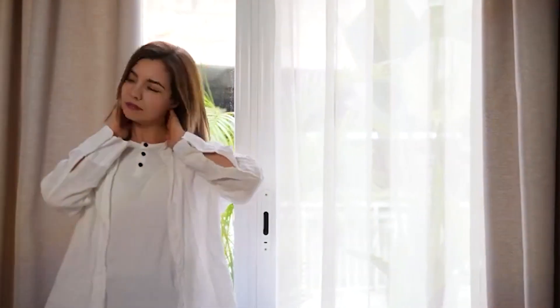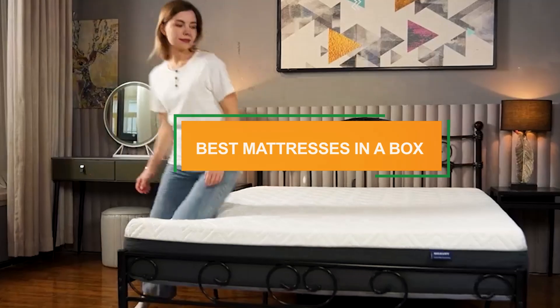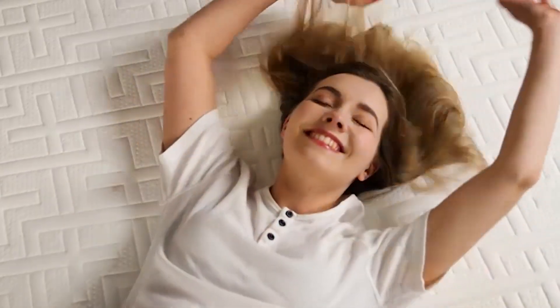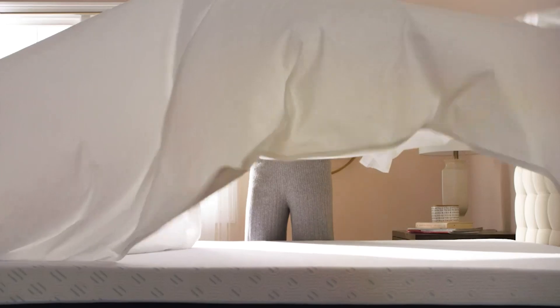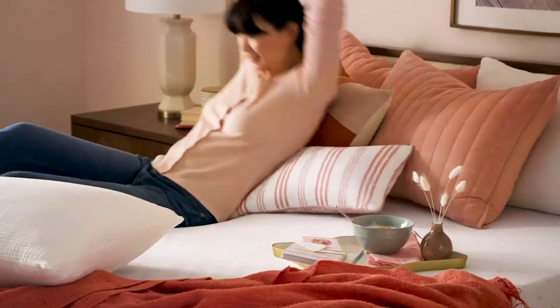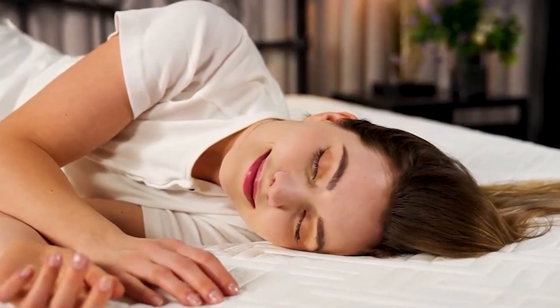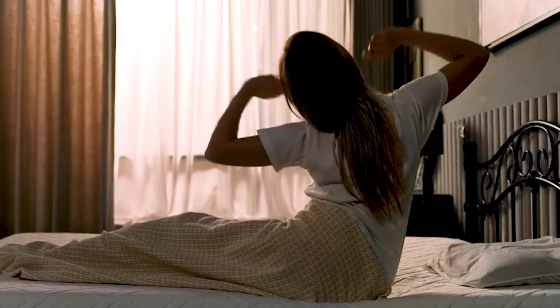Hey everyone, welcome back to our channel. Today we're diving into the world of mattresses in a box. We know that finding the perfect mattress can be a challenge, especially with so many options out there. But don't worry, we've got you covered. We've researched and tested numerous mattresses and compiled a list of the 7 best mattresses in a box that you can buy right now. Whether you're looking for comfort, support, or value, we've got something for you. Let's get started.